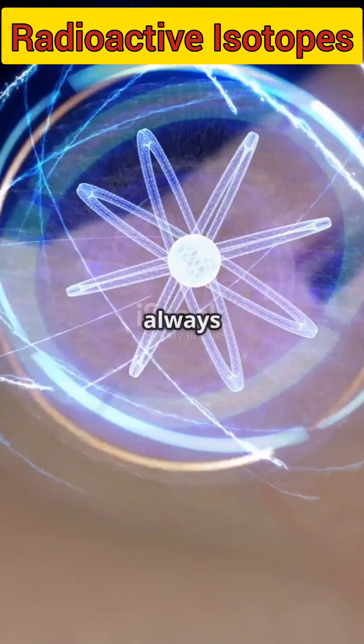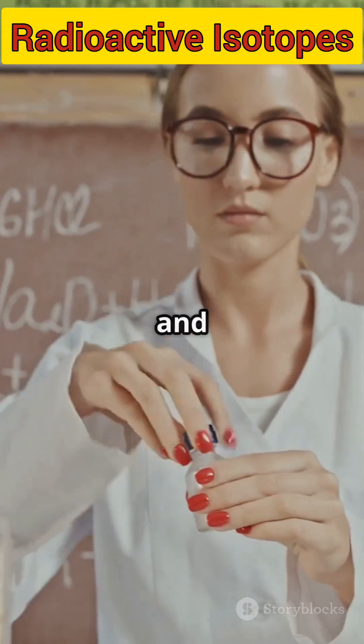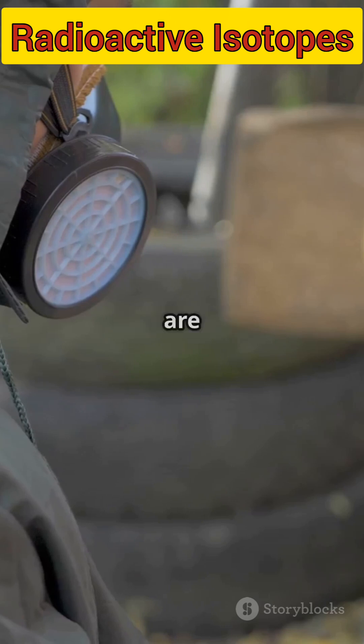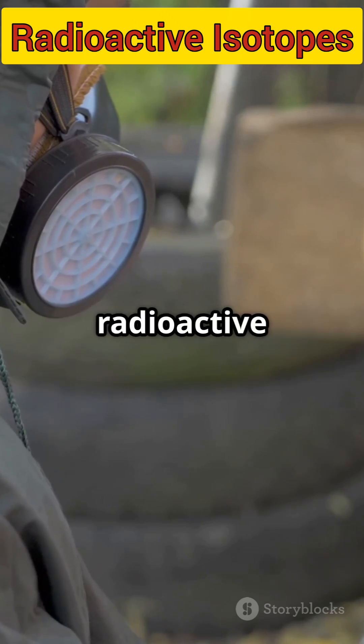Atoms of the same element aren't always identical. They can have different numbers of neutrons, and these variations are called isotopes. Most isotopes are stable, but some are a bit too energetic — these are our radioactive isotopes.